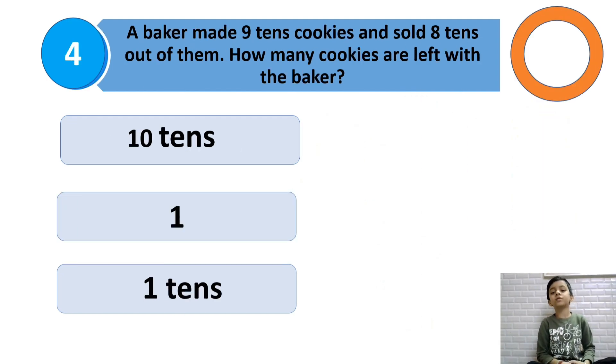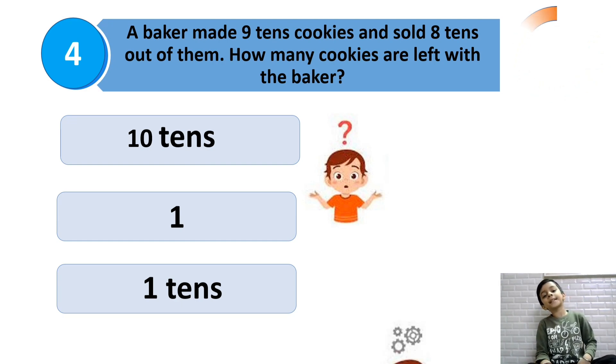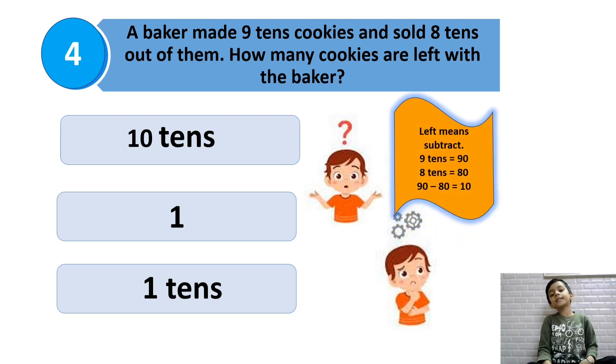A baker made 9 tens cookies and sold 8 tens out of them. How many cookies are left with the baker? 9 tens is 90 and 8 tens is 80. Left means subtract, so we should subtract 90 minus 80.